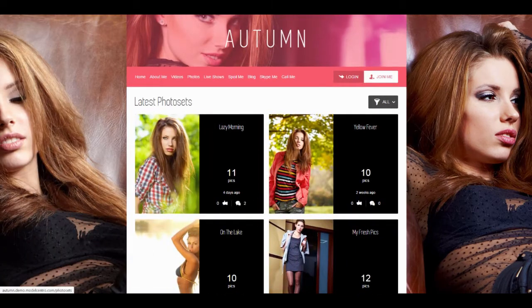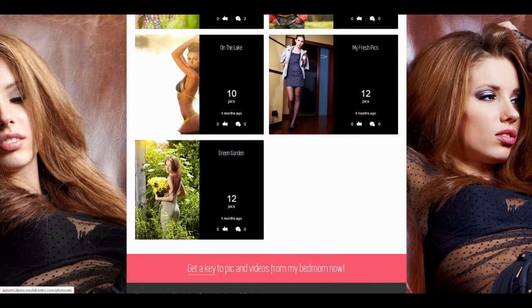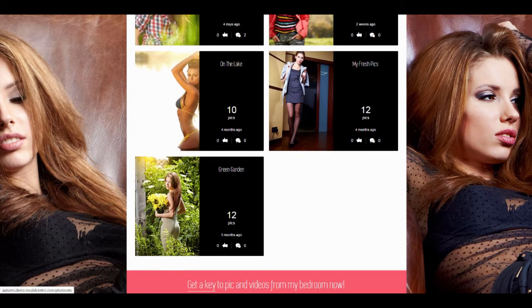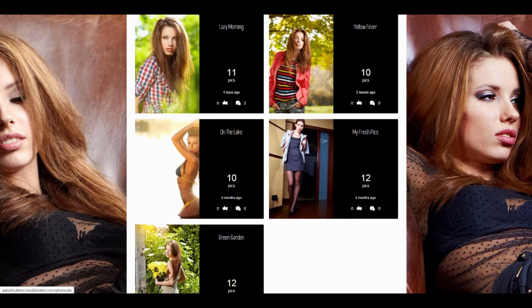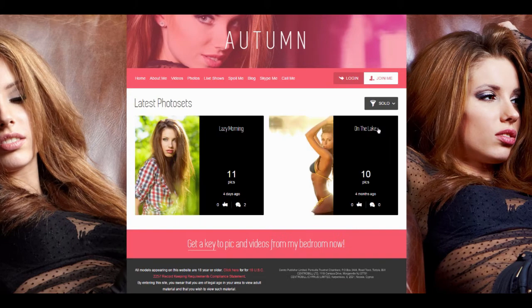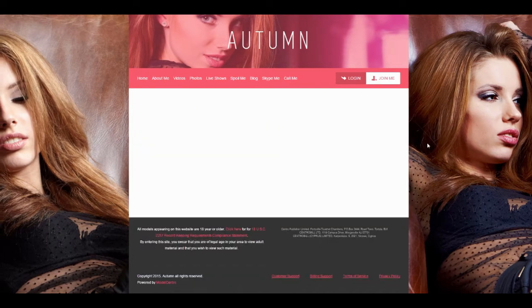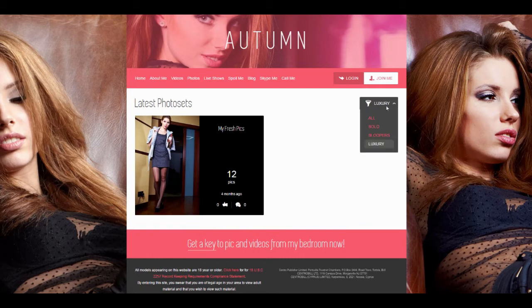Now look at how sorting by tags works for photo sets. Yup, they can sort by photos as well.